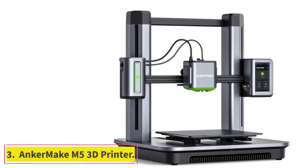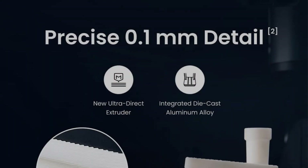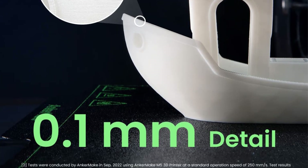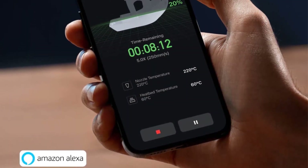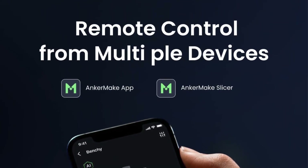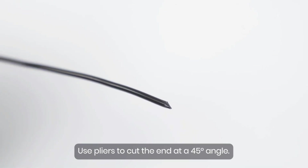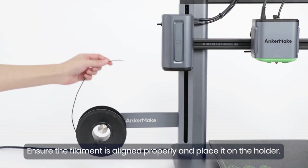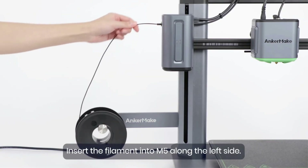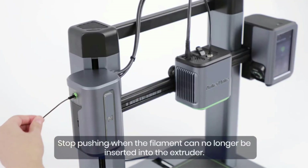At number 3: the AnkerMake M5 3D Printer. The AnkerMake M5 is a smart choice if speed is your priority — it prints at 250mm per second, five times faster than some other 3D printers. It's an FDM printer that works both horizontally and vertically and operates on Linux. The integrated die-cast aluminum alloy structure provides a stable base and auto-leveling. The M5 is also designed with an AI camera that helps identify errors such as extruder jams and failure of the model to stick to the print bed, sending notifications through the AnkerMake app.